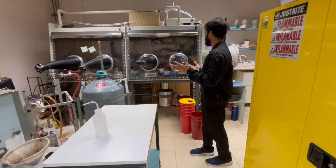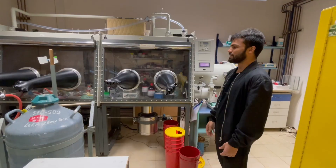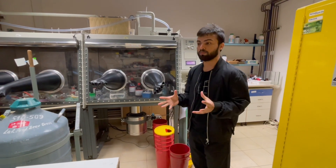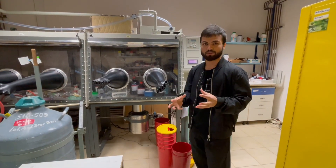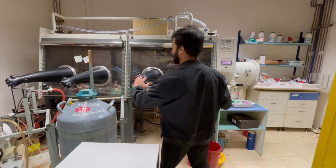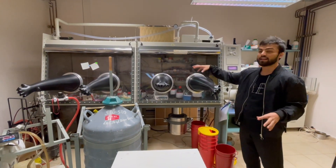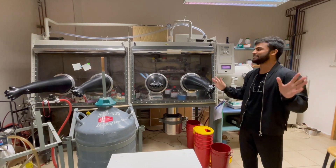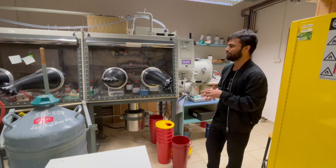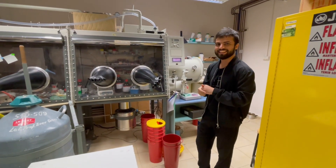We are almost at the end of the tour. This is the glove box, and this area belongs to me — I'm the only one using it. If you want to do a very sensitive reaction that is sensitive to moisture, you perform it inside under a nitrogen atmosphere. You put your hands in these gloves and perform manipulations inside the nitrogen atmosphere. It was very fascinating to me when I was a high school kid — the first few days it's difficult to manage with these gloves.